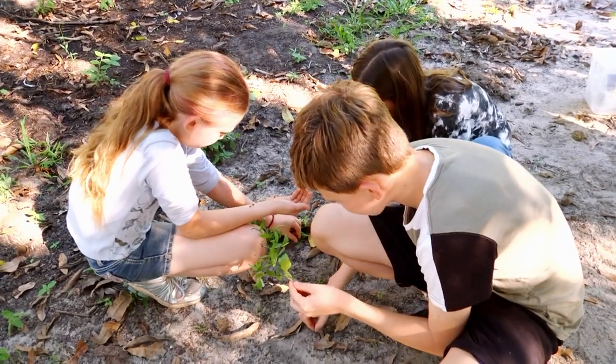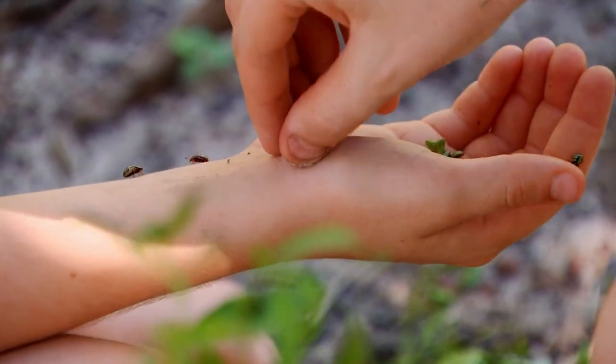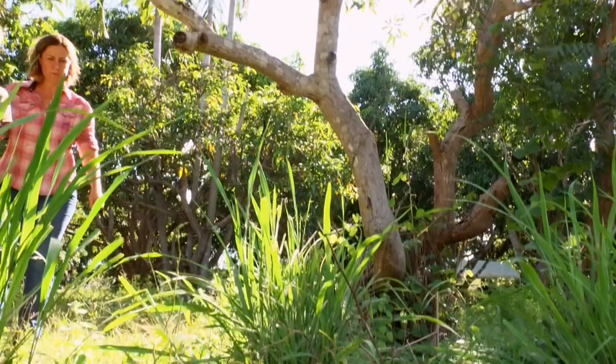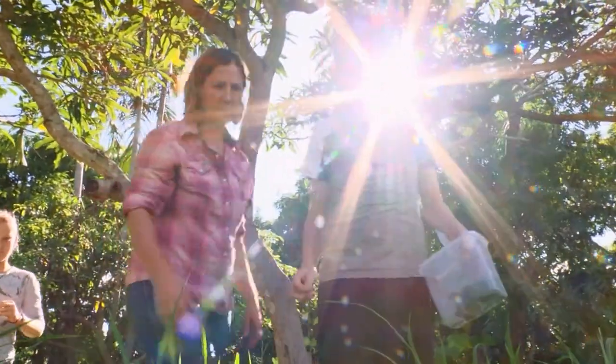Once Jack and Kelly learned about the beetles, they thought they'd give farmers a hand by collecting them on their own property and selling them in batches. I've always been dreaming of starting my own business. I didn't know that these bugs were worth $2 each. And finding the bugs is pretty easy — they just look out for cider plants.